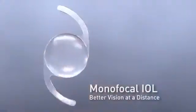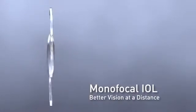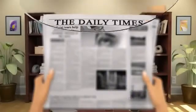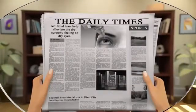Basic IOLs are monofocal and only allow for vision at a distance, which means that glasses still need to be used for seeing up close and intermediate.